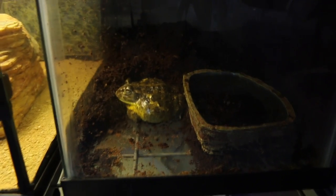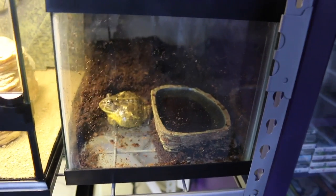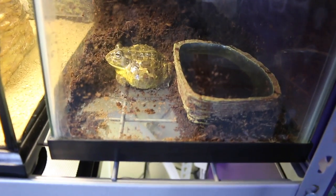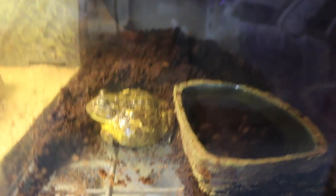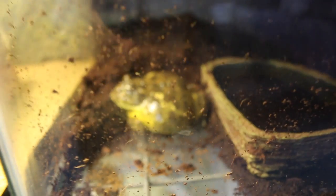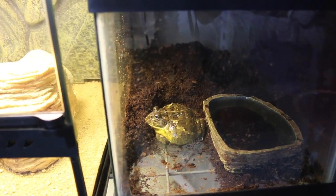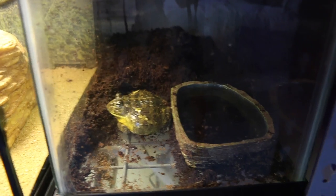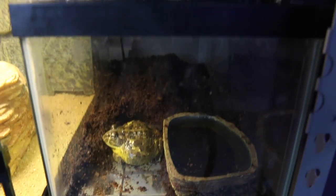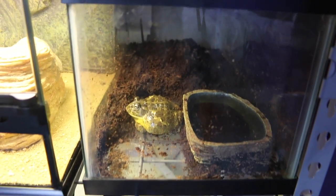Right next to Malachi we have Ceiling, my pixie frog. He's just in a 10-gallon tank right now — I plan on moving him into a 20-gallon but for now he's fine in here. He is gonna get a lot bigger but he's just a little baby right now. He looks kind of small on camera but he's actually pretty big. He's on coconut fiber and I'll probably add some sphagnum moss in there too. He just has a water dish — they just kind of sit there all day, they aren't super exciting creatures.